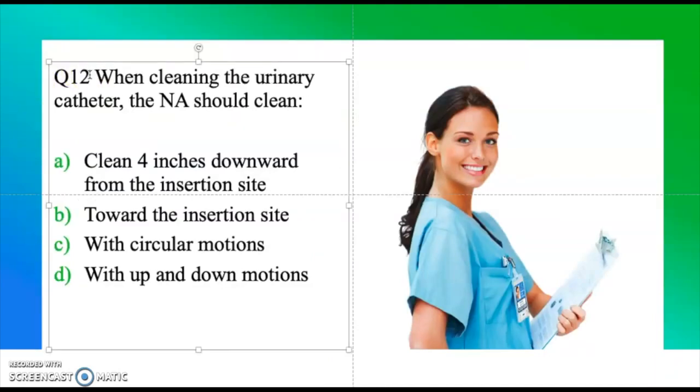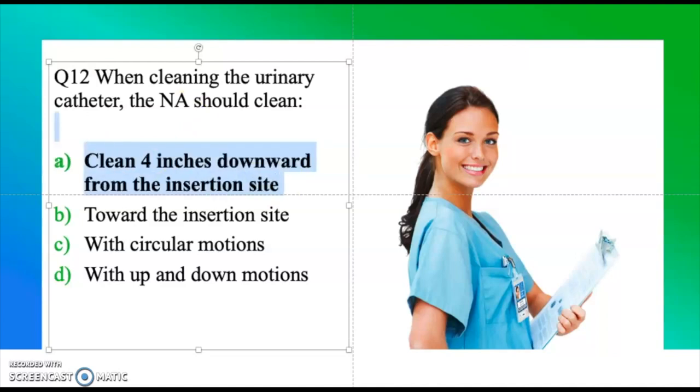Question twelve: When cleaning the urinary catheter, the nursing assistant should clean — four inches downward from the insertion site, towards the insertion site, with circular motions, or with up and down motions. Take a moment and think about the answer. The correct answer is four inches downward from the insertion site.